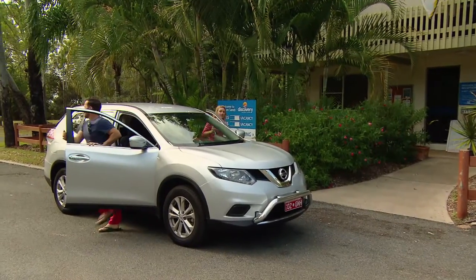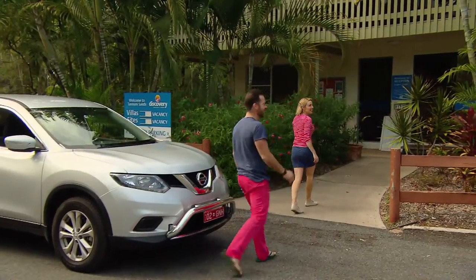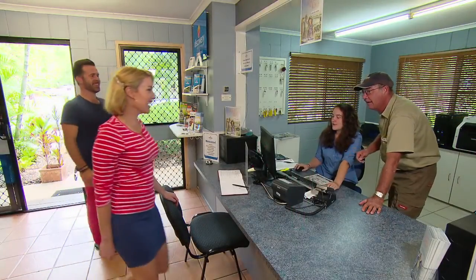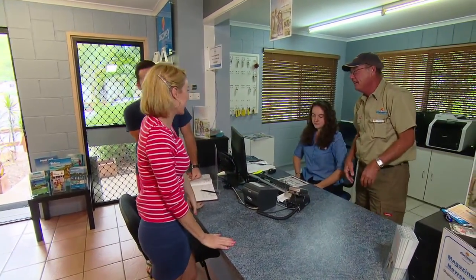We checked into the Tannum Sands Discovery Holiday Park and, as usual, were greeted warmly and made to feel right at home. "Hello stranger, glad to see you here. Welcome back." "Good to see you again."